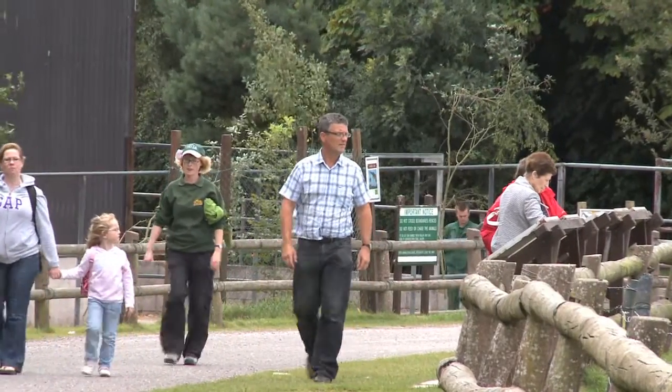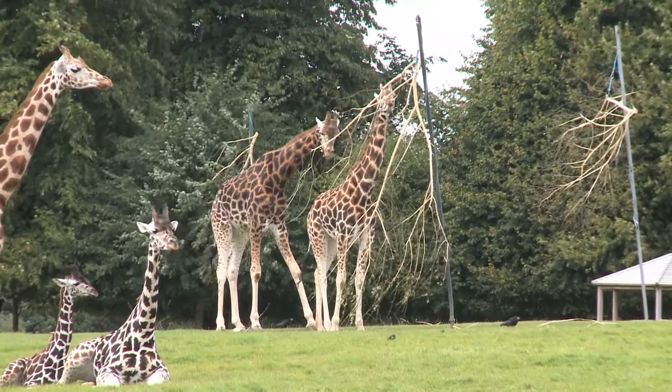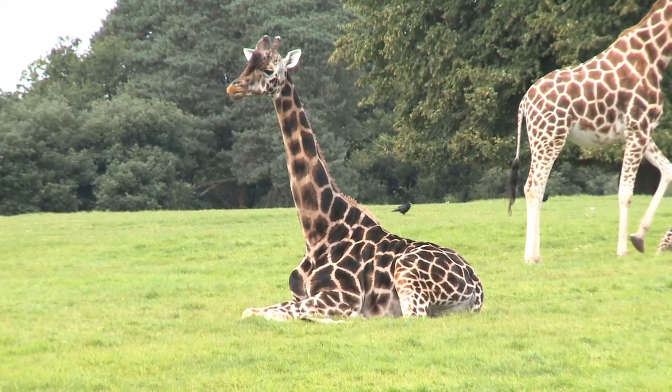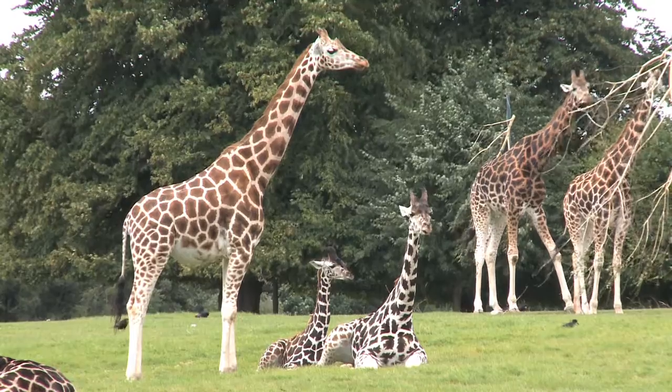I'm about 10 kilometres east of the city now at Fota Wildlife Park, which is an absolutely magnificent place. You can see behind me some of the most exotic fauna, and as we chat this afternoon we can see some of the native fauna also, that forms part of this large area of naturalised habitat that provides our field laboratory for the study of zoology, ecology and plant science at University College Cork.